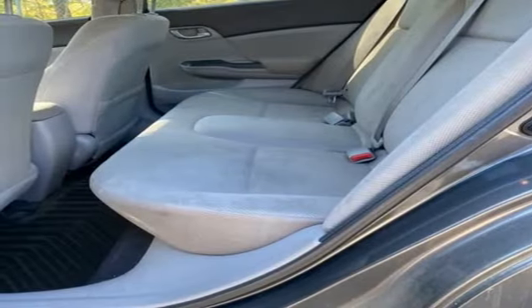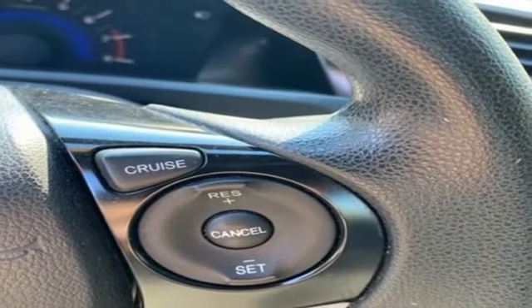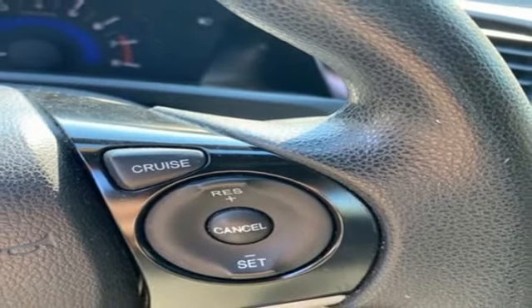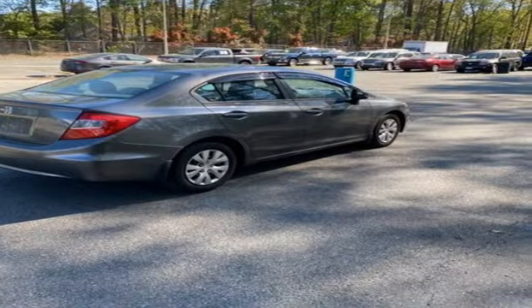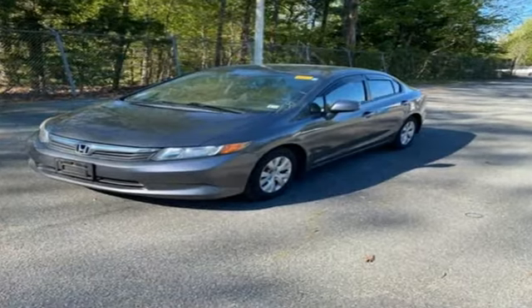MSN Autos reports it has a sleek new aerodynamic body with a sweeping roofline, rakish windshield angle, and low wide stance. Interiors are blessed with more style and function. It's a Honda, so longevity comes standard.